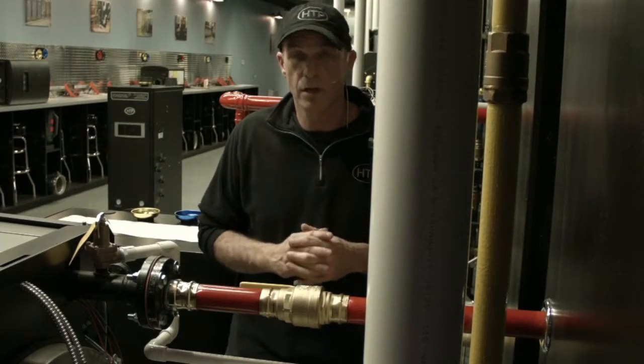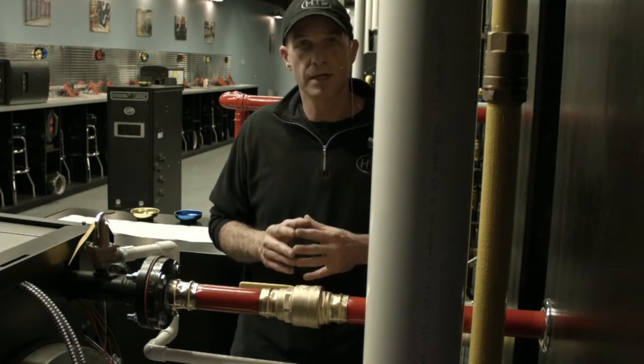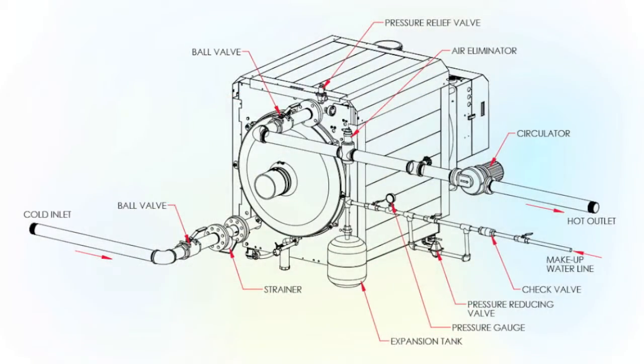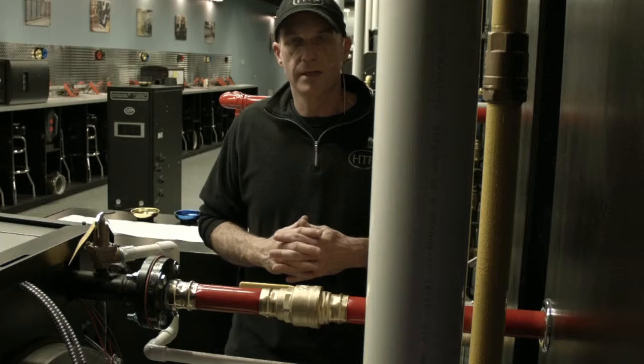The Enduro TI is a very large mass appliance, so it doesn't require primary-secondary piping in most cases. The connection sizes on the 750,000 BTU model are 2-inch, and on the 1 million BTU model it's 2.5-inch. They are a flange connection that will allow for maintenance and servicing.